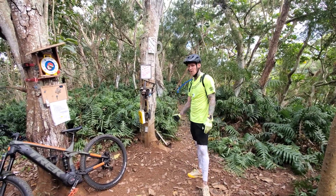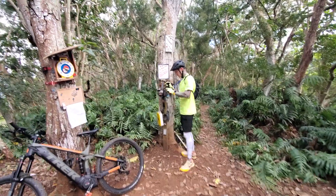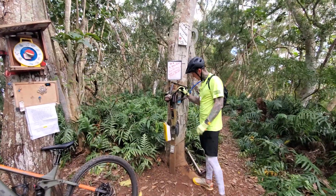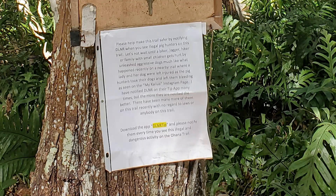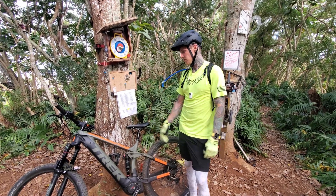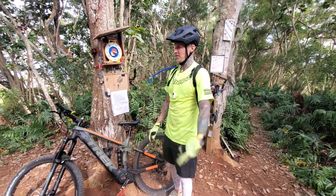This is also a good point to check your bike — if anything needs fixing, there are tools here including some lube, Allen wrenches, and a bike pump, plus a stand for your bike. There's also a sign warning that hikers and bikers have recently been attacked by aggressive dogs from people hunting pigs in the area. If you see anyone hunting, call the DLNR or the police, and be aware so you don't get bitten by a wild dog, wild boar, or accidentally shot.